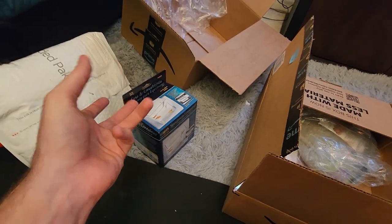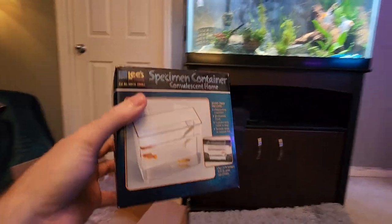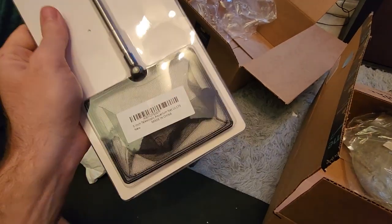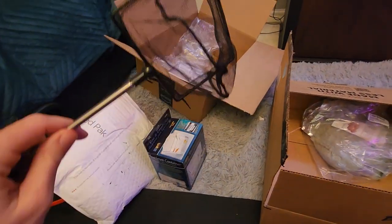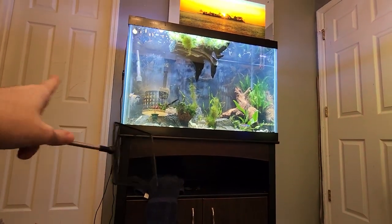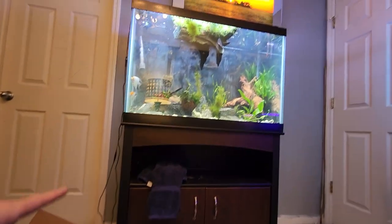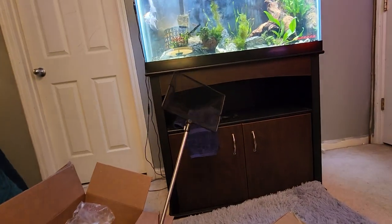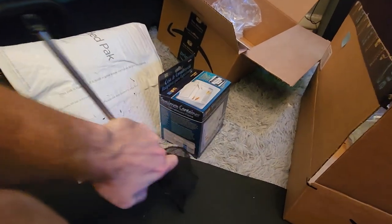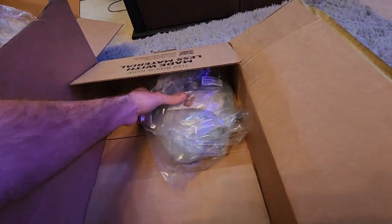I didn't really need the new specimen container but I wanted a separate one to keep upstairs — the bigger ones are harder to scoop water out of. If you're not a fish person, this is what you use when you need to move a fish, or sometimes you just use them to separate a fish for a while. They're also nifty to leave your nets hanging in, or for soakings if you need to sterilize or sanitize nets. And this is a new net — I wanted one with a telescoping handle because I can barely reach the bottom of this tank. It's really tall — I think it's 30 inches tall and the stand is 32 inches.